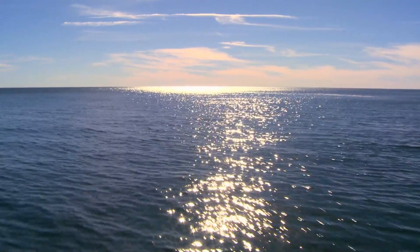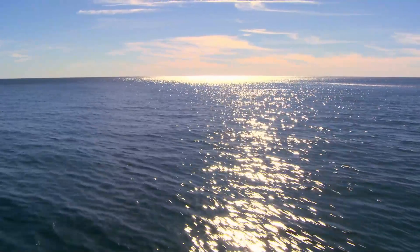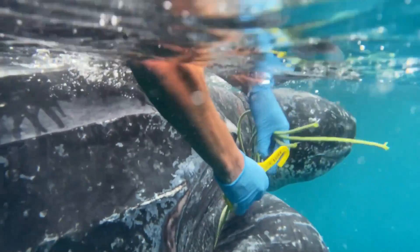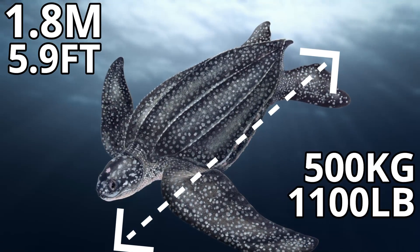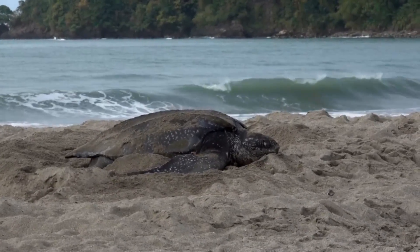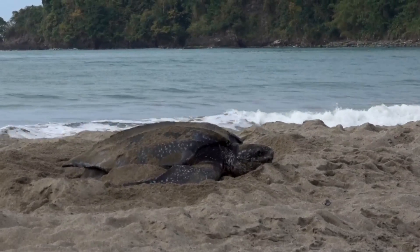For our final species, we will be heading into the oceans and looking at another turtle — the leatherback sea turtle. This turtle is the heaviest non-crocodilian reptile, and can reach lengths of 1.8 metres and weights of up to 500 kilograms. It gets its name from its leather-like skin that covers its shell, and its size and appearance makes it one of the most unique reptiles on this planet.